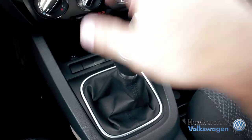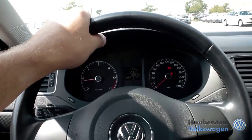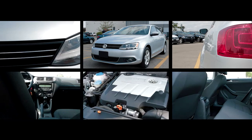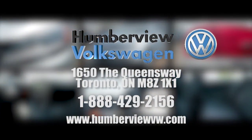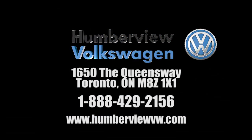Please check out our latest arrivals at 1650 The Queensway to find the Volkswagen or pre-owned vehicle that fits your life. We'll see you next time.